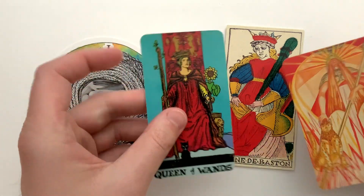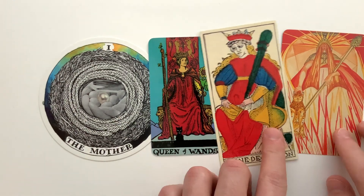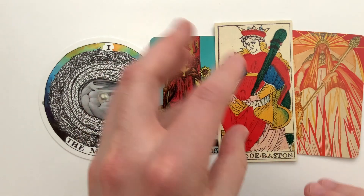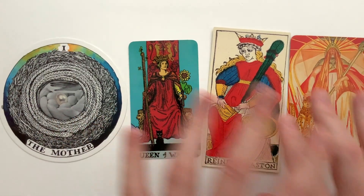For each of them, I pulled out the Waite-Smith, the Marseille, and the Thoth — all the same card, just three different versions of it, so we can pick and pull little pieces out and take a look. It should be a total blast. And I've actually not lined this up — looks like there's plenty of room for everything, which is delightful.